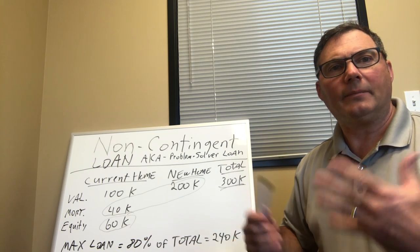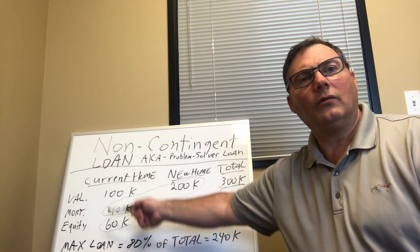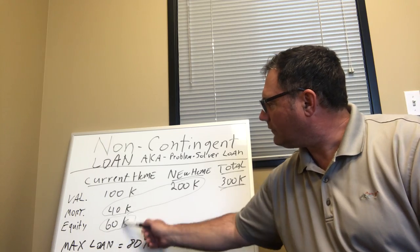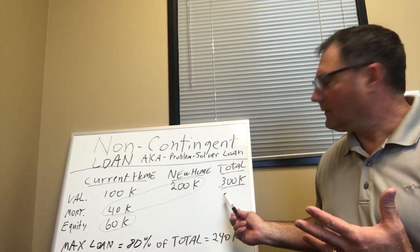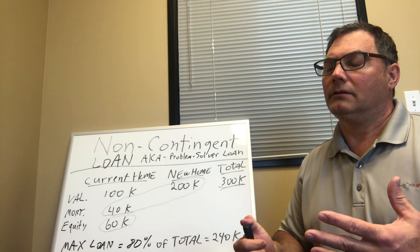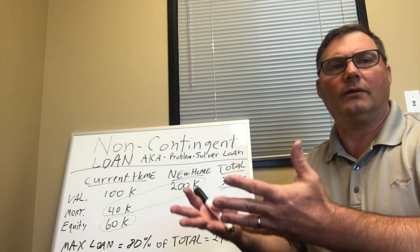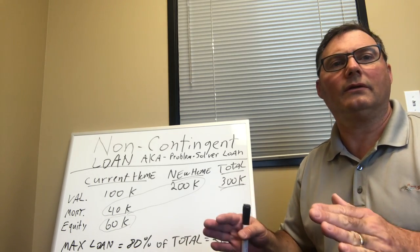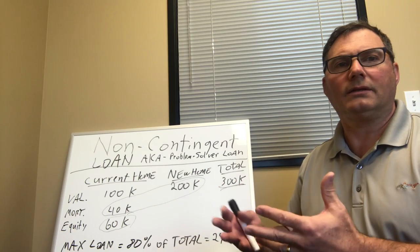Then what happens to wrap this up: when this home does sell, whenever it sells, those funds — that $60,000 equity — are then released onto the new property. And then the borrower has their choice. They can pick their final product: a 30-year fixed, a 15-year fixed, whatever they want to do. As long as that 20% equity is released, they can pick their product and away they go.